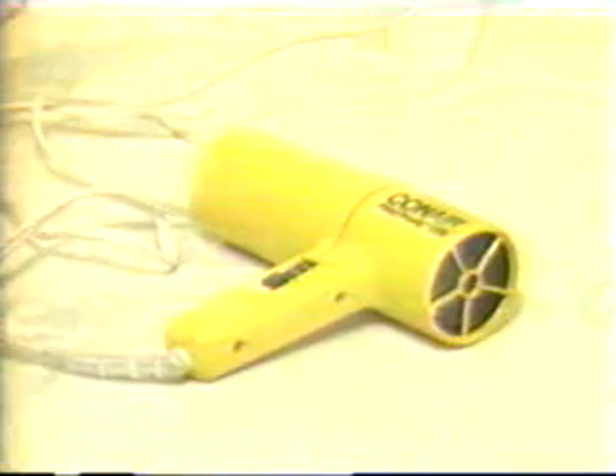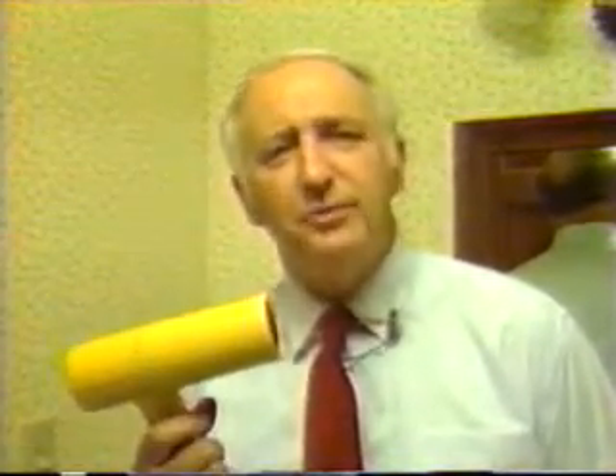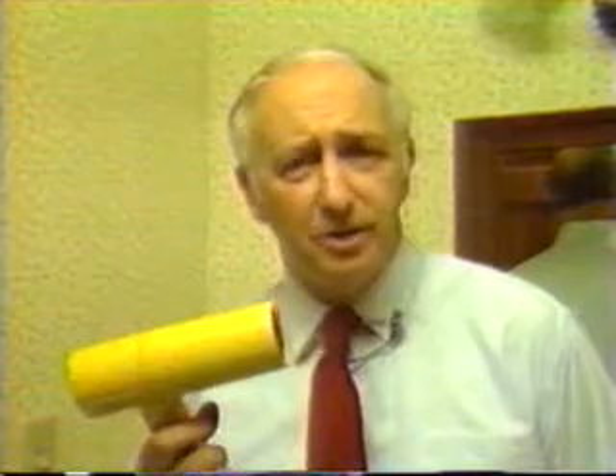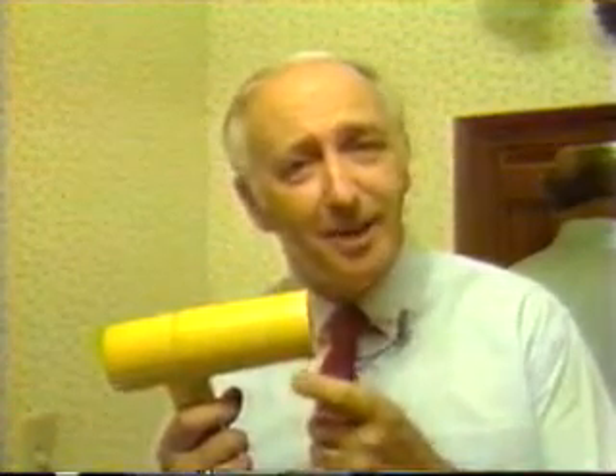Always unplug an appliance first if you're going to clean or work on it. Let's head upstairs to the bathroom, where we'll see yet another improvement to our electrical system: the double-insulated appliance. It means that the case of this hair dryer is made of a non-conductive material like plastic — electricity can't travel through it. So even if we have a problem like we saw with the drill, the stray electricity in the hair dryer can't get out through the plastic case.